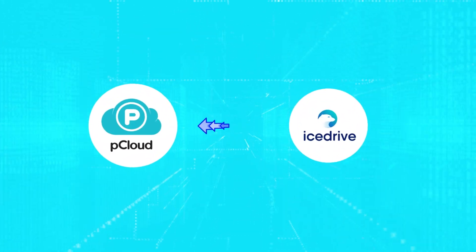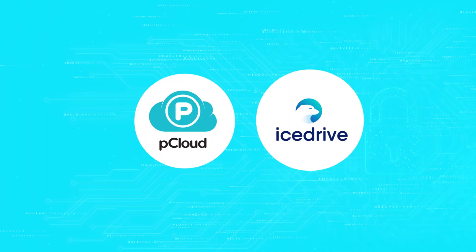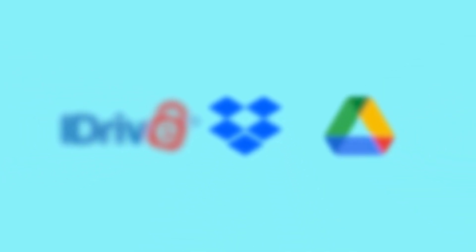On the surface, pCloud and IceDrive look almost identical — two privacy-focused cloud service providers with lifetime plans. But one of them has a small limitation that could cost you way more in the long run, while the other gives you features that most big-name cloud providers don't even come close to.